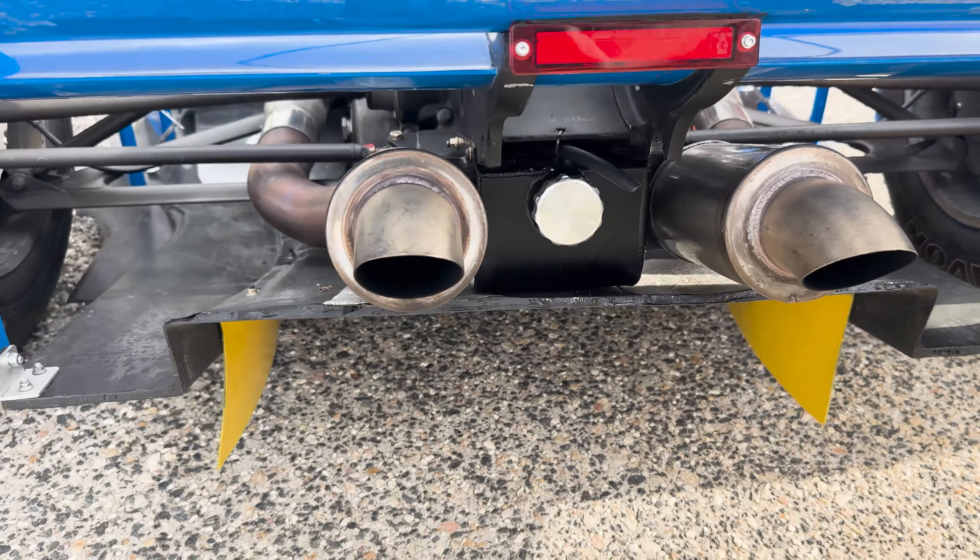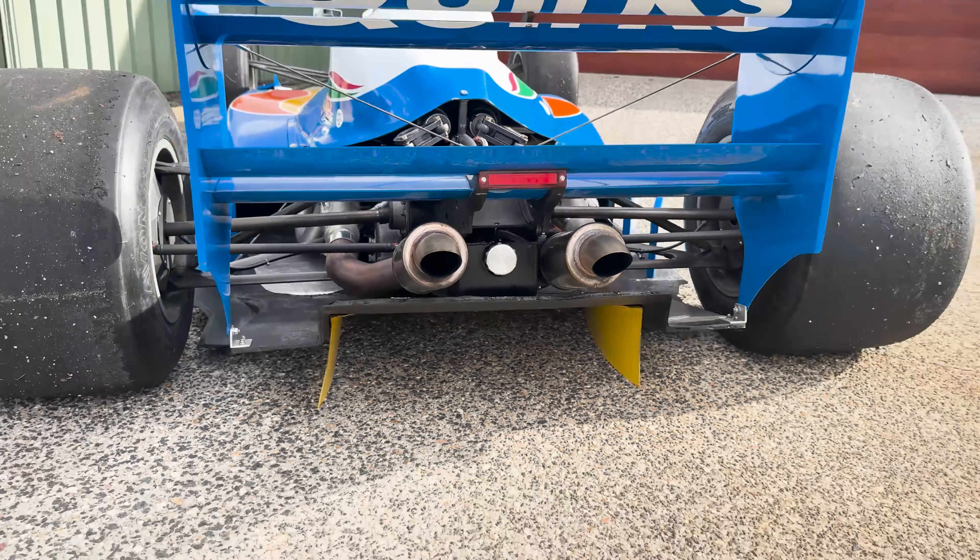Giffo has left no stone unturned in trying to bring this car back to its Larkham era glory. As you can see, it's like a work of art — almost literally — with this amazing livery that it had on it from Mitre 10 and Torbans. It really is just a fantastic looking car.